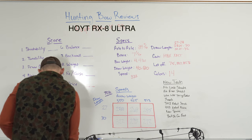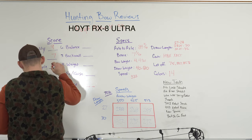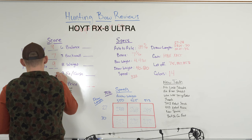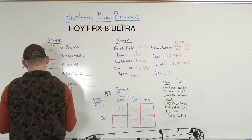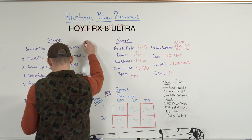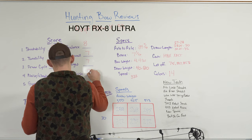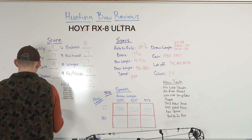So let's talk about how I scored this bow. For shootability, I'm giving this bow a nine. Tunability, a seven. Draw cycle, a nine. Noise and vibration, a seven. Speed, a seven. Balance, an eight. Back wall, a seven. Weight, a seven. Fit and finish, a nine. And for price, a big goose egg. That adds up to a total score of 70 points.